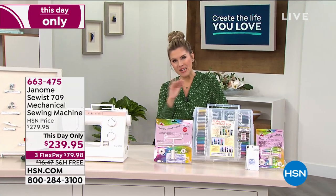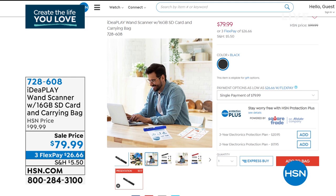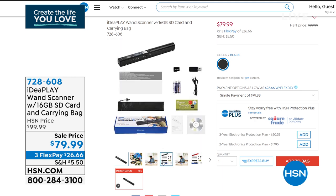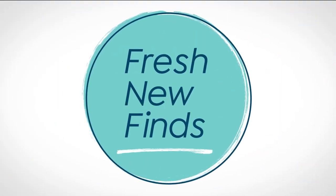Do you want to know what our number one best-selling electronics item is in the history of HSN? It's a wand scanner. We've got one from Ideaplay — simple, easy, and user-friendly. You take this wand and scan just about anything: a document, a receipt, fabric, pictures. It's completely cordless, comes with the SD card and carrying bag, and it's on sale today for under $80. We only have our final quantity — about 880 left, only in black.